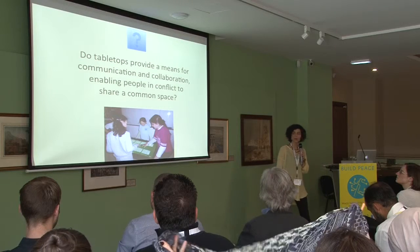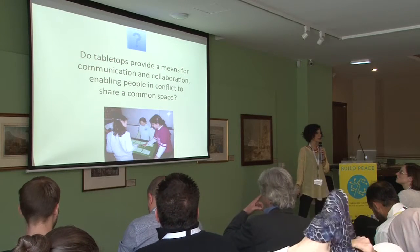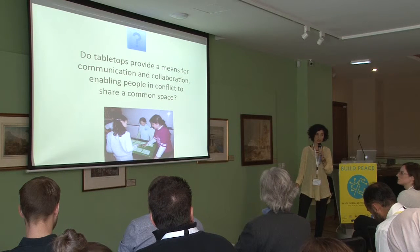Do tabletops provide a means for communication and collaboration, enabling people in conflict to share a common space? That was our main research question.